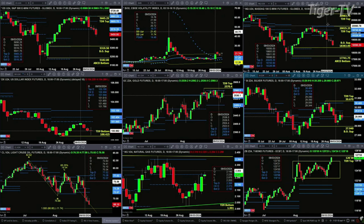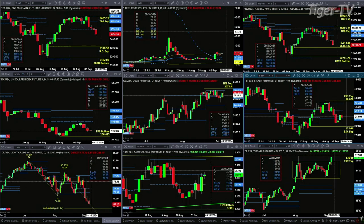Taking a look at the NQ, it's going to be the first one to test its breakout level of support at $18,383. If price closes below $18,383, then we're likely going to test that by-the-D-point bottom, and that low is $17,741.75.